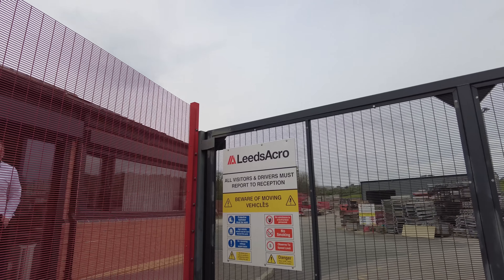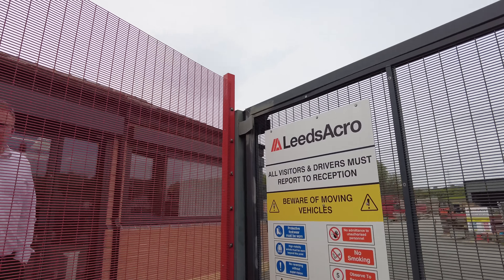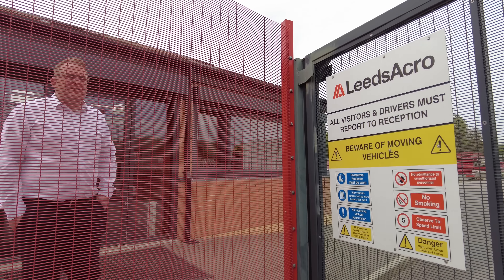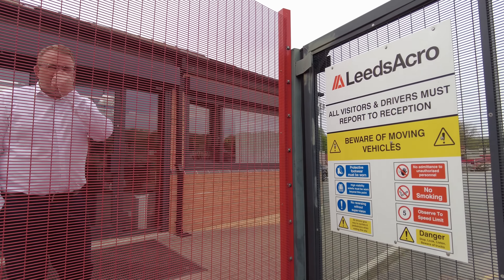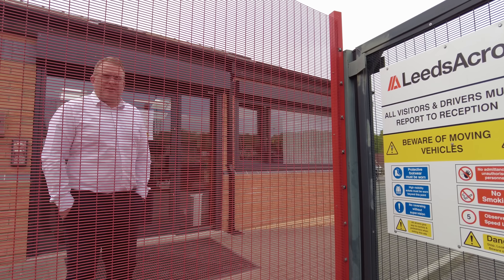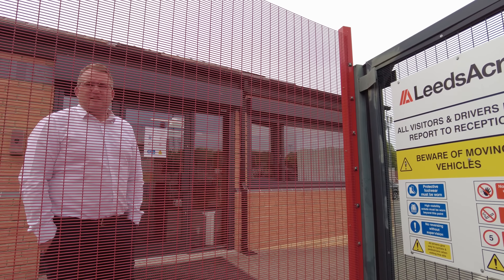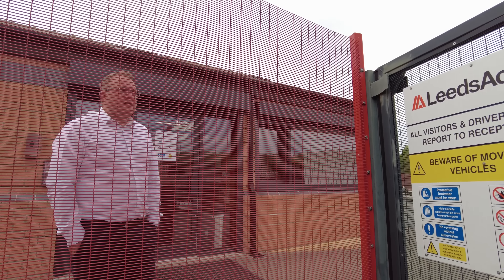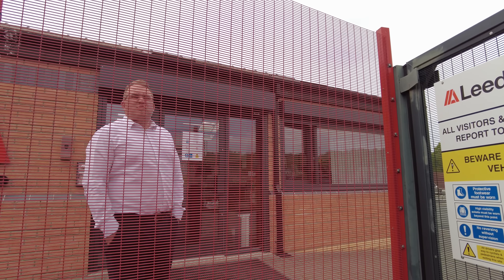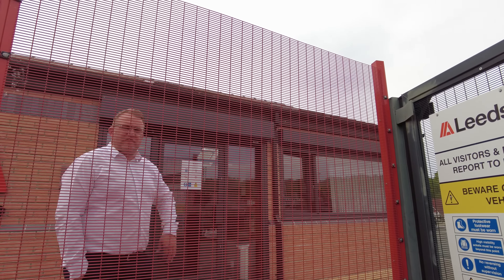You alright mate? You made me jump. Sorry pal. I just do videos on industry and stuff. Do you do scaffolding here? Yeah, sort of like a scaffolding type of thing — temporary works, shuttering and things like that. Not so much access scaffolding, it's for like concrete structures.